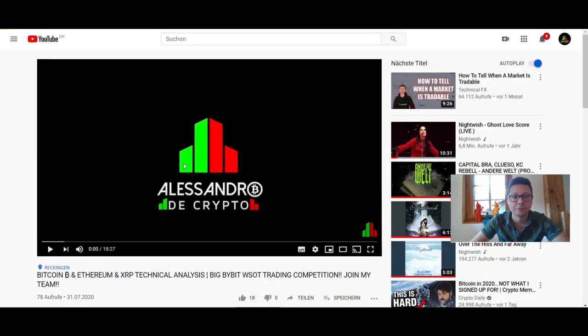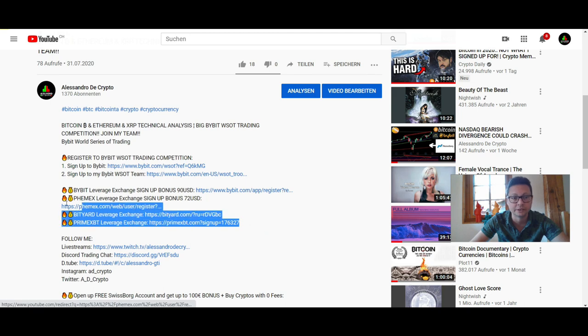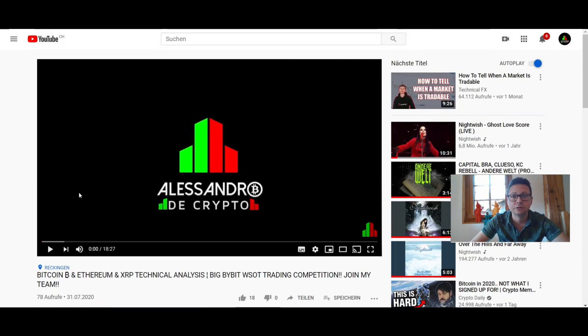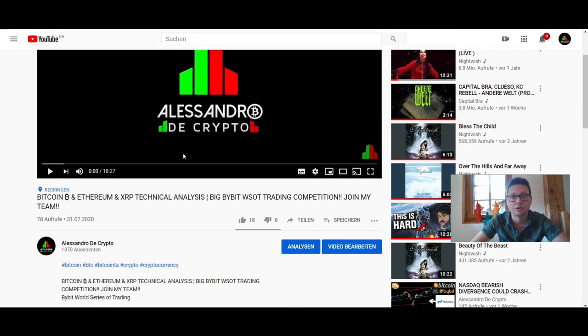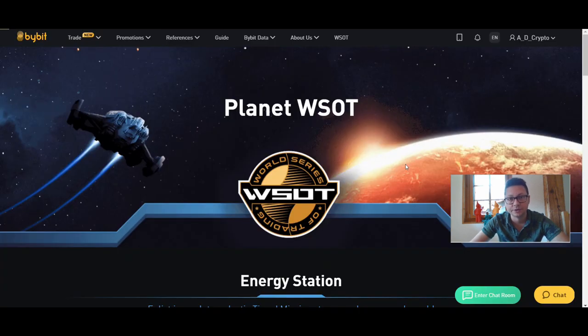Don't forget to sign up and register to all the exchanges you find down below if you want to take as much gains as possible during the next bull run — I especially recommend Bybit, Femex, and Bityard. On Monday we're also going to do the new subscription video for our $10 worth of Bitcoin giveaway, so make sure to subscribe, leave a like and comment, and participate in our weekly $10 Bitcoin giveaway. Thank you very much for watching and we'll see you in the next one!